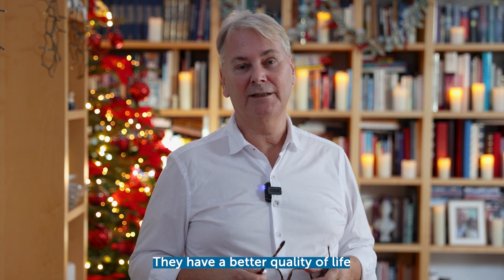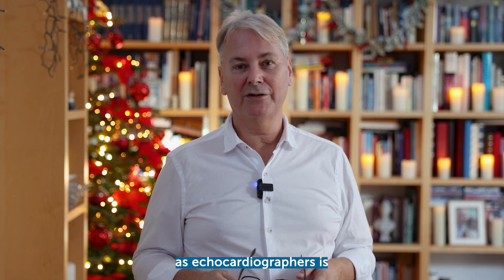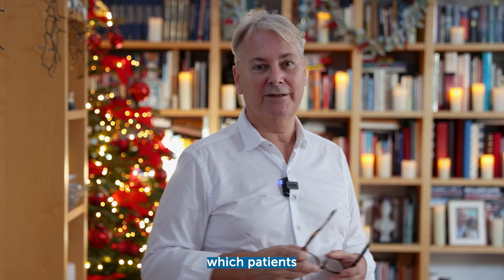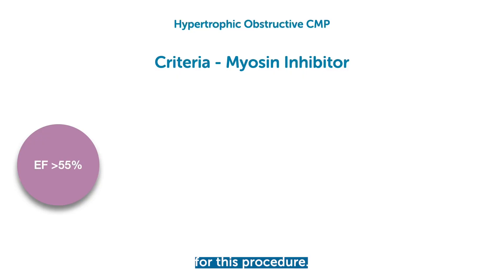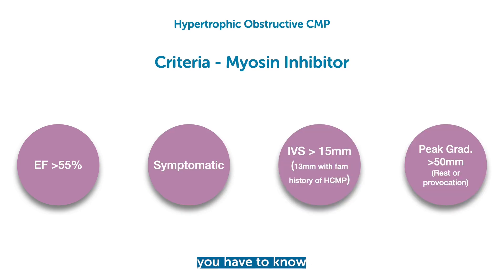The key thing we need to know as echocardiographers is which patients are actually candidates for this treatment. Here are the indications, but this also means you have to know how to quantify gradients, which is not always easy.